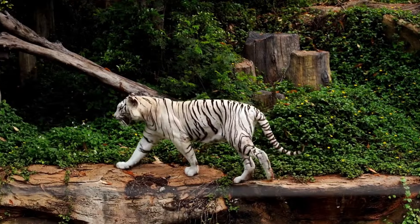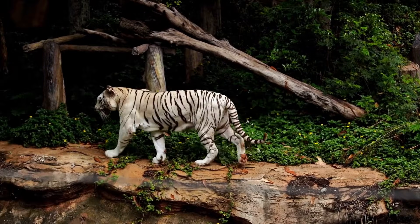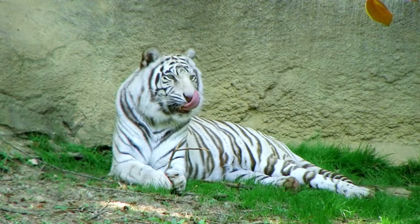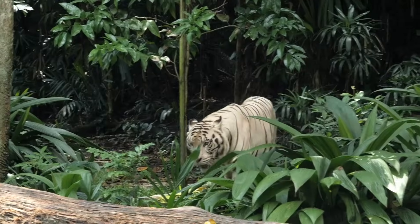They can reach lengths of 9 to 10 feet, including their tail. Their powerful bodies, sharp teeth, and muscular limbs make them formidable hunters in the wild.